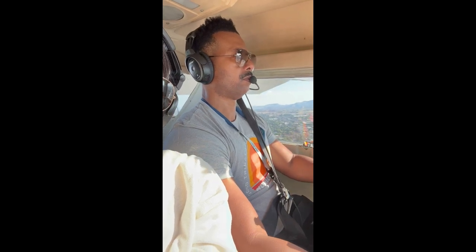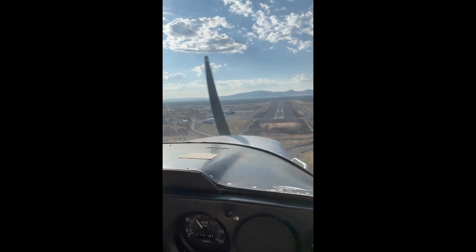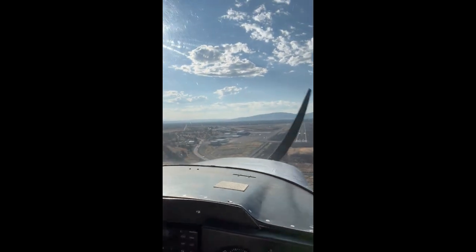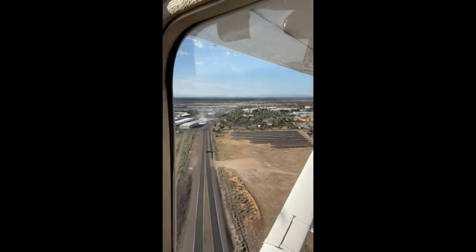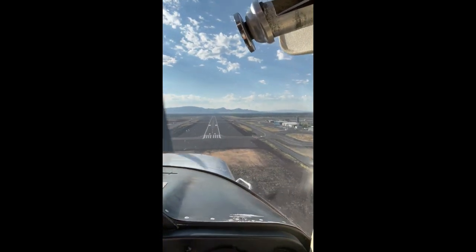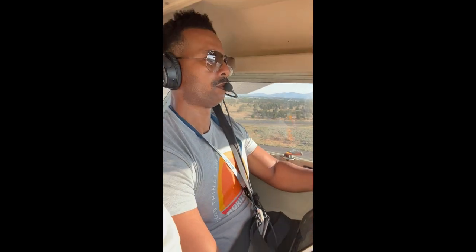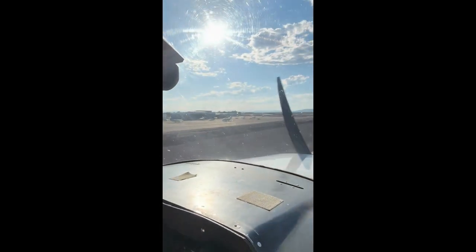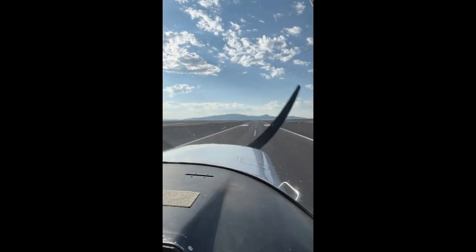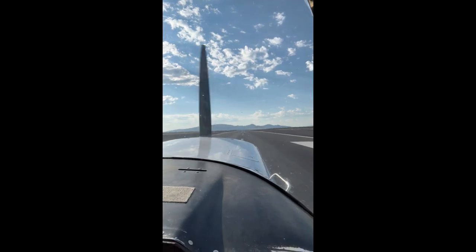As we're set up on final approach, make sure everything's looking good. Airspeed's good. Vertical speed less than 600 feet per minute. On center line. Stabilized approach — we're going to continue this landing. As we cross over that threshold and pull the power back, I change my aim point to the end of the runway. Flare. Hold it. Hold it. Hold it. And touchdown.